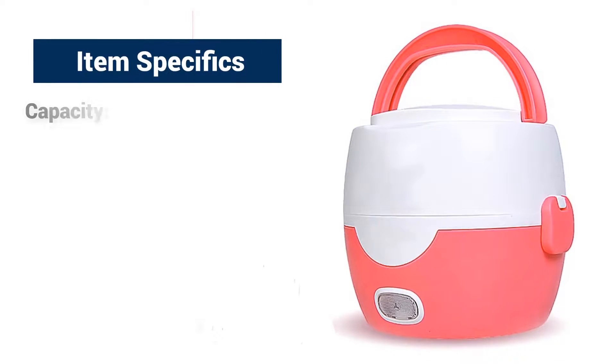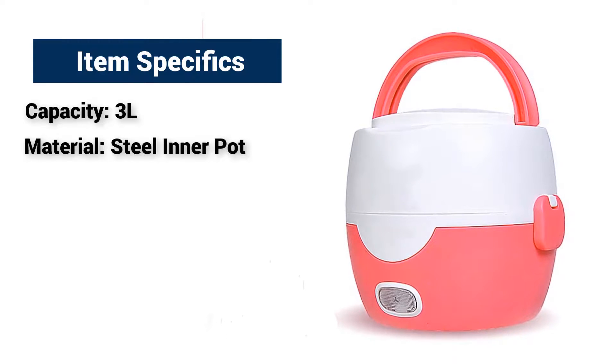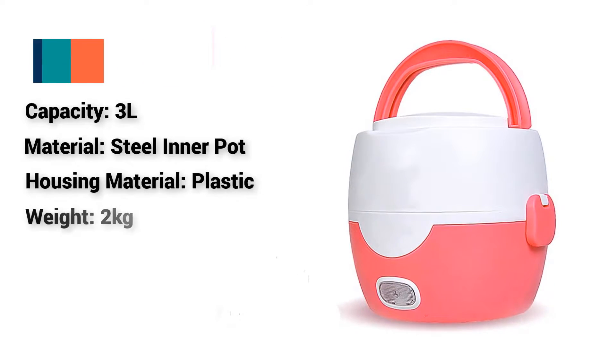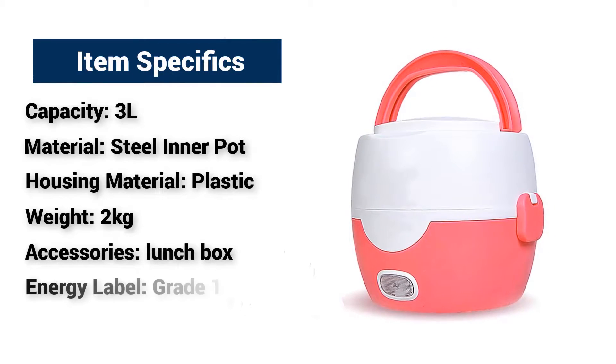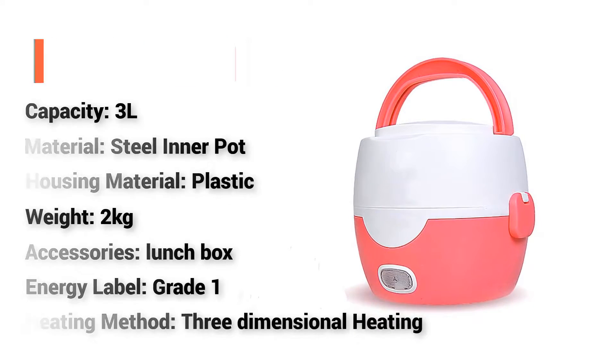Item Specifics: Capacity 3L, Material: Steel Inner Pot, Housing Material: Plastic, Weight: 2kg, Accessories: Lunchbox, Energy Label: Grade 1, Heating Method: 3-Dimensional Heating.